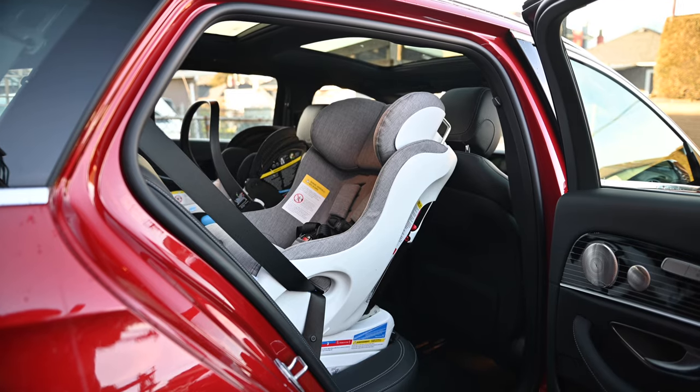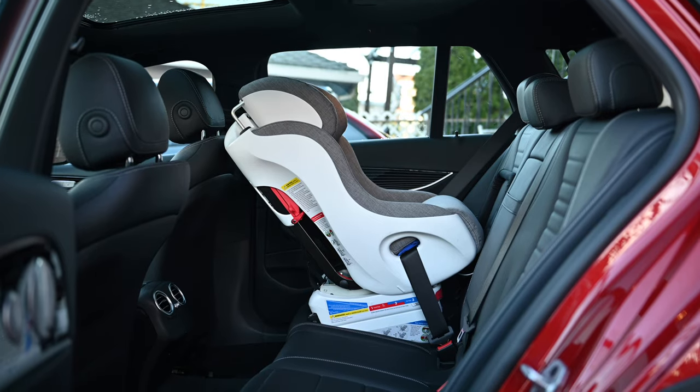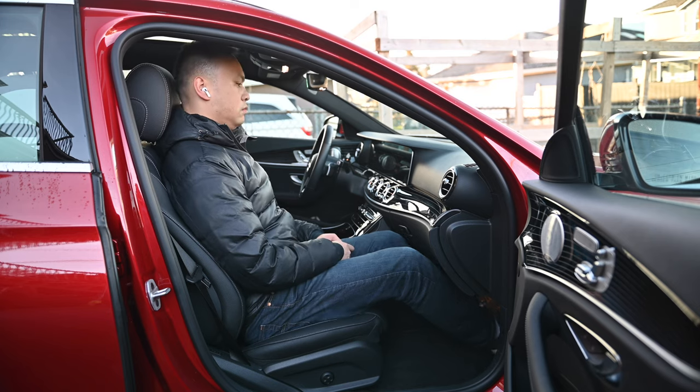On the passenger side, I have the rearward-facing Kleck 5th convertible. At max recline, it leaves less than desirable space for the front occupant.